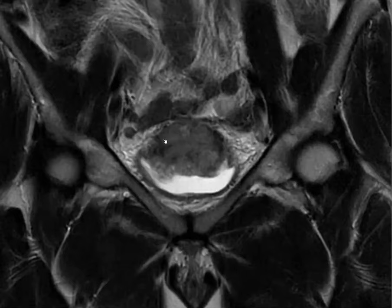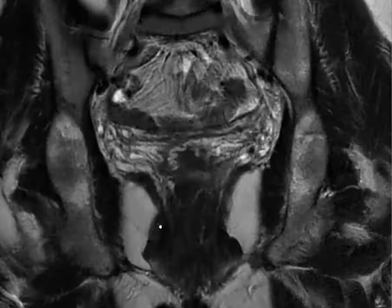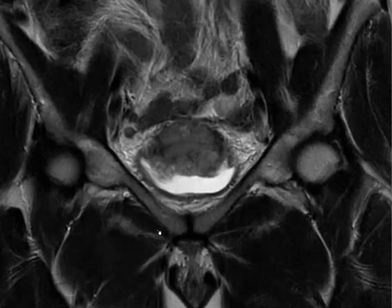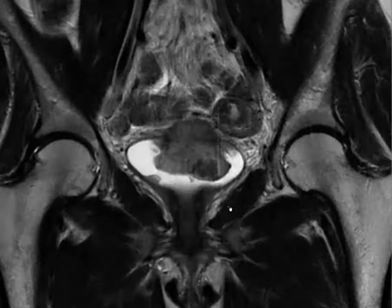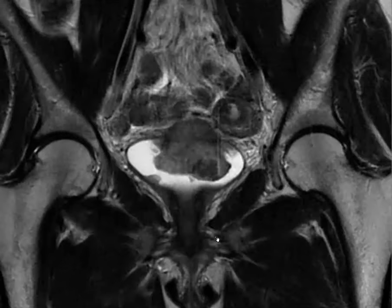MRI can be good for staging, clearly showing when the tumor is going beyond the bladder wall. There is VI-RADS for bladder cancer staging using MRI. Some centers like UT Southwestern do a whole bladder protocol — ensuring the patient has enough fluid in the bladder, performing high resolution images through the bladder, and doing T-staging on MRI.